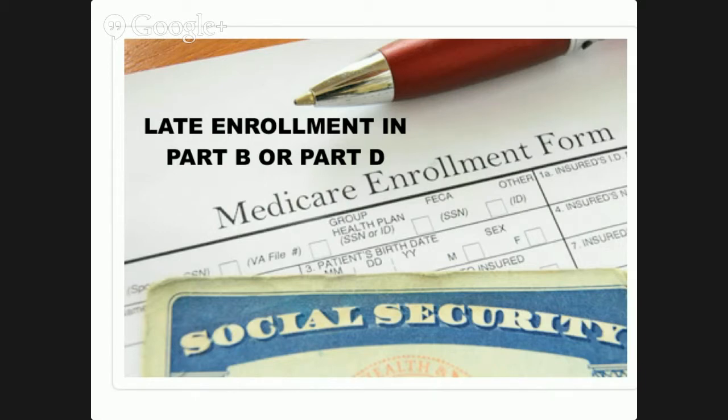Late Enrollment Penalty for Part B. It's critical to sign up for Medicare Part B during your initial enrollment period. This begins three months before the month you turn 65 and continues for four more months after your 65th birthday. Otherwise, you could be subject to a Late Enrollment Penalty for as long as you live. This penalty is equal to a 10% increase in the monthly premium for each 12-month period you were eligible for Medicare Part B but didn't sign up.